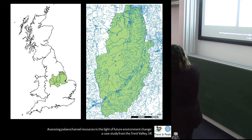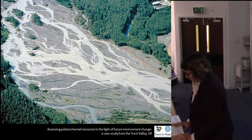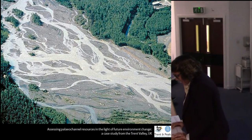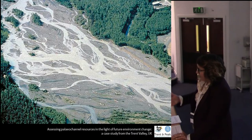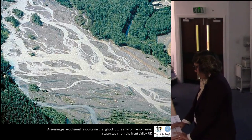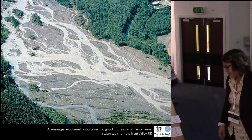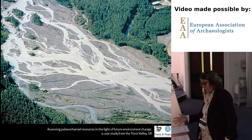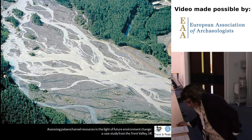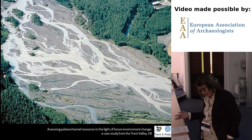The Trent Valley itself formed at the end of the Pleistocene. A large amount of water and sediment through the Midlands created a braided channel environment, like this one in Alaska. The last deposition of the Trent Valley terrace sequence is what we see the Trent running through today. Decreased outwash in the Holocene permitted the formation of a single meandering channel, but alluvial processes throughout the Holocene have deposited a paleo-environmental and landscape record of the Trent Valley and catchment.